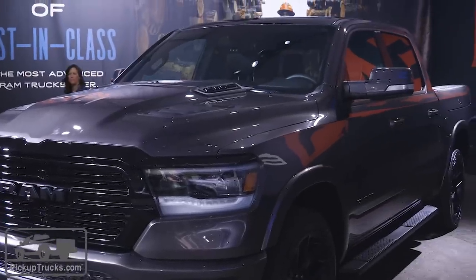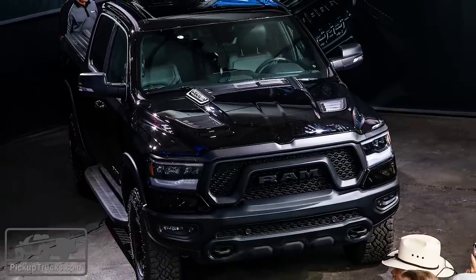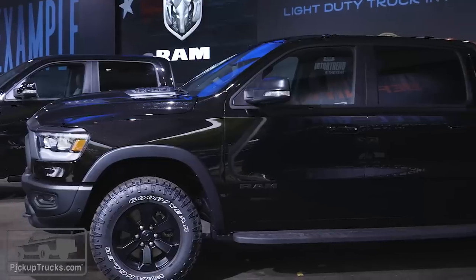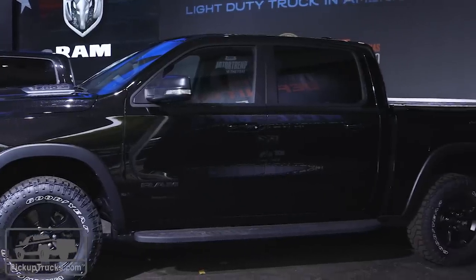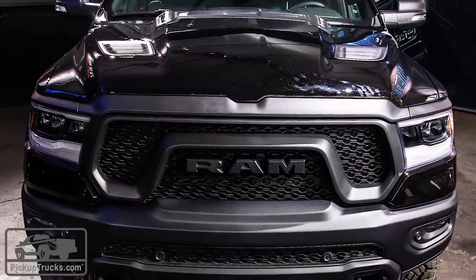Now in terms of the Rebel Black Edition, I don't know that you necessarily want a black off-road truck — the moment you take that thing into the dirt it's gonna look dirty. But you know what? Trucks look cool when they're dirty, so maybe it'll just show off that dirt a little bit more.